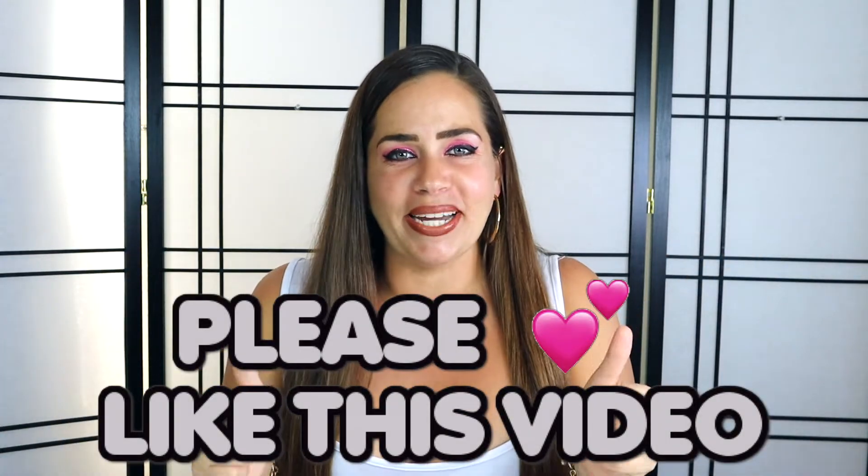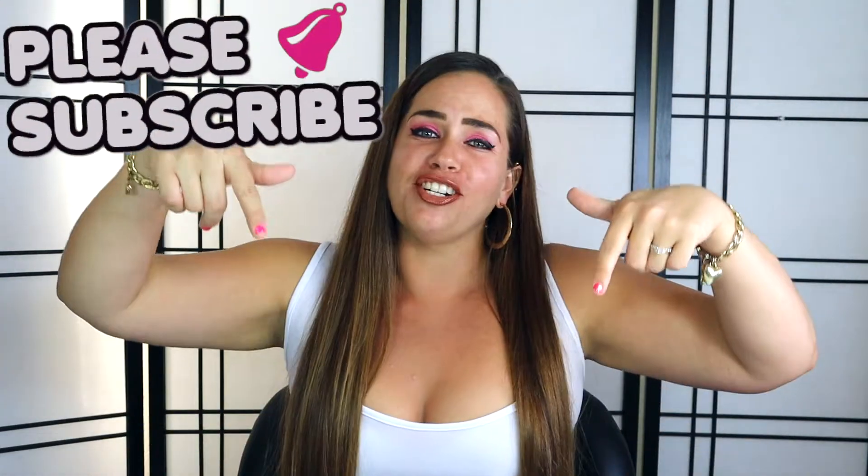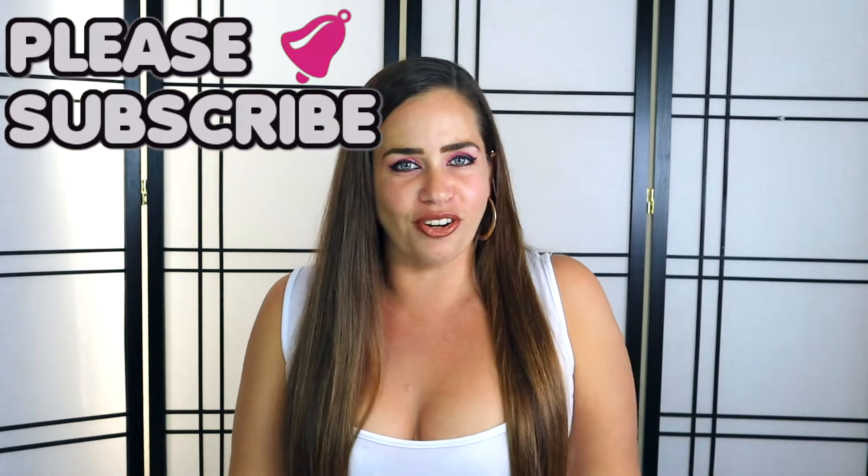Before we get started on the rest of the video, please go ahead and hit that like button if you're still watching and enjoying the video so far. Also please make sure to hit that subscribe button down below as well as the notification bell to stay up to date with my channel, because I am dropping a brand new video every week for all of 2020. I hope to see you guys back here in the future — now let's get into the facial.